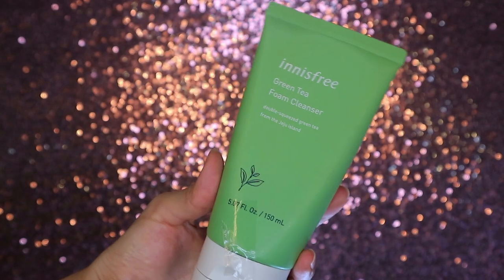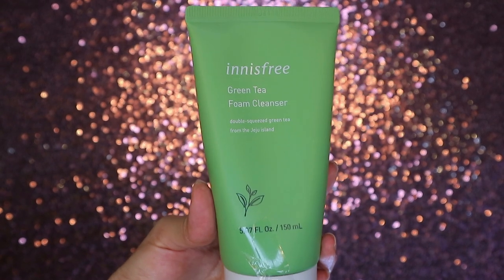I'm going to use a cleanser — this is the one by Innisfree, their Green Tea Foam Cleanser. This is a new package and I hope it's the same formulation because I really like it. It's soothing for the skin, calms down redness, and is very gentle. What I do is apply the cleanser dry on my face and massage it into my skin until my face feels a bit tacky.